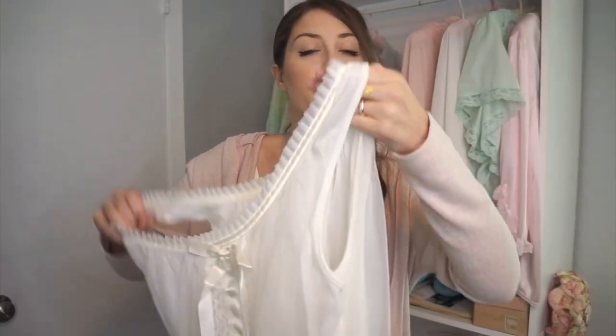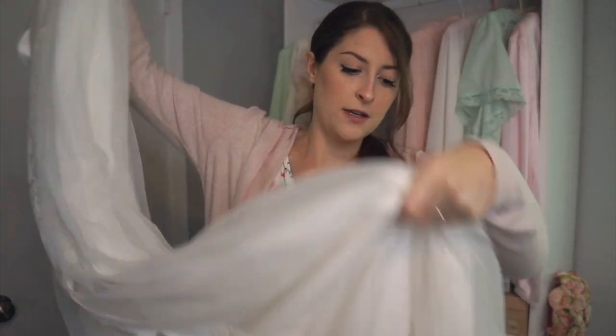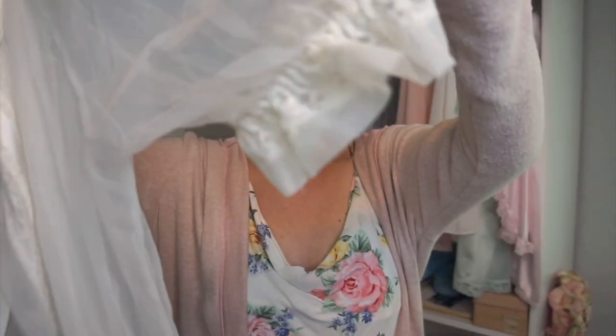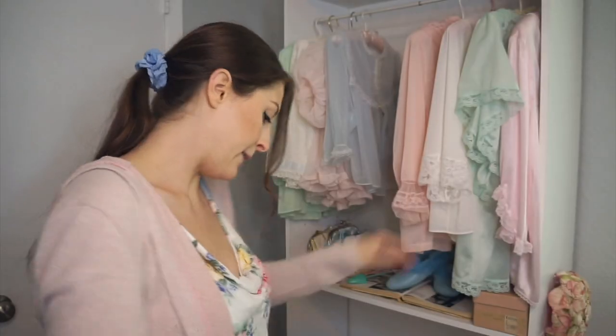I found a beautiful two-piece peignoir — whatever you want to call it. It reminds me of a honeymoon or a wedding: just this white nightgown with ribbon going all the way down, floor length, size small. And then the robe — I love the robes almost more than the nightgowns. Look at the details: the elastic around the sleeves, the ribbon, the lace. I just love them. They're so beautiful. That was a really fun find.